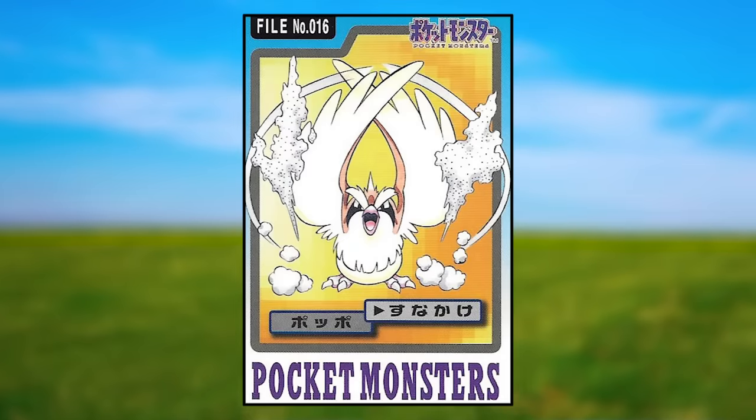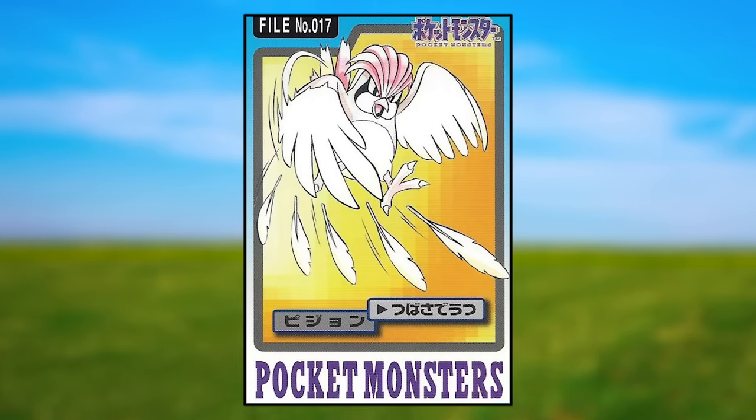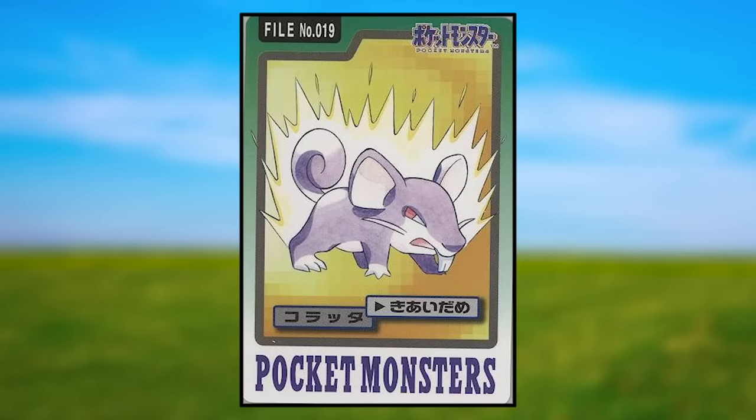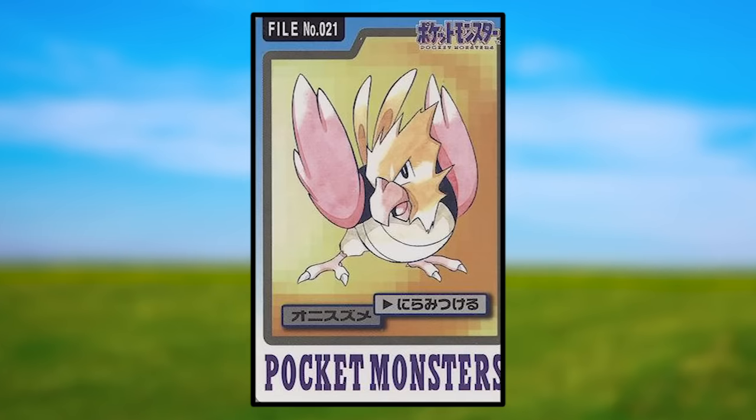Pidgey is using Sand Attack — nothing crazy, just showing it launches sand by flapping its wings. Pidgeotto is using Wing Attack, but instead of striking with its wing, it's shooting out its feathers like projectiles. Pidgeot is using Agility and looks normal. Rattata is using Focus Energy and is simply surrounded by glowing energy like in the games. Raticate is using Super Fang and looks normal. Spearow is using Leer and also looks normal — it's just staring at you.